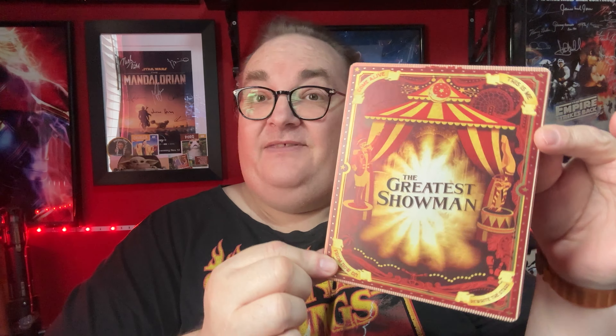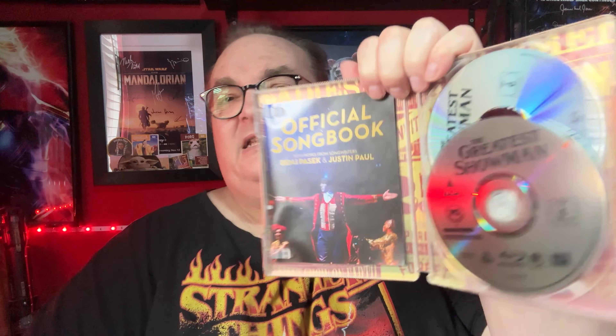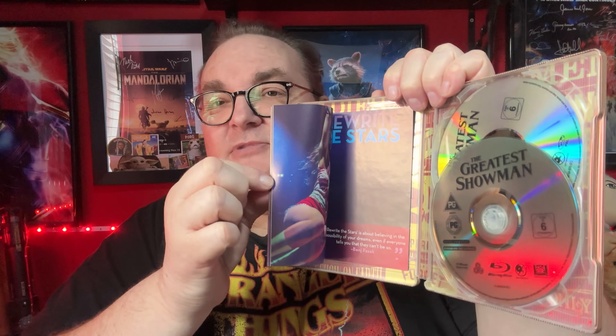Next up, The Greatest Showman — I definitely had to get this one. I've been trying to get a Greatest Showman steelbook for a very long time and now I managed to get one. It comes with two discs and a nice thick songbook, so I'm happy with that. It's got a DVD and a Blu-ray — not 4K. I thought it was a 4K steelbook but obviously not. I can take my 4K out, dump the DVD, and put the 4K in the steelbook — that would be the best thing to do.